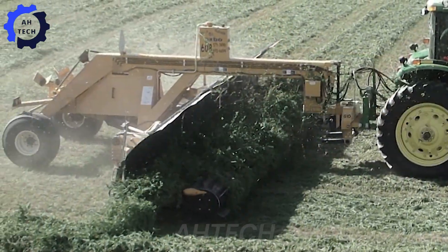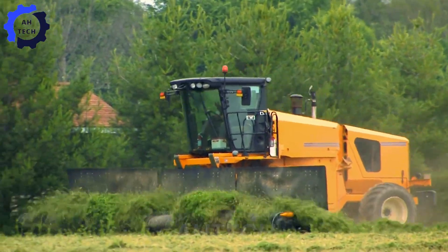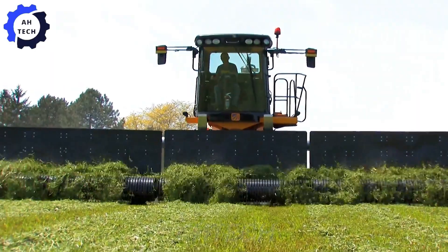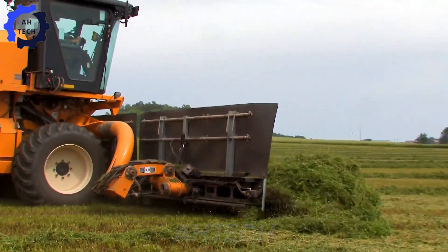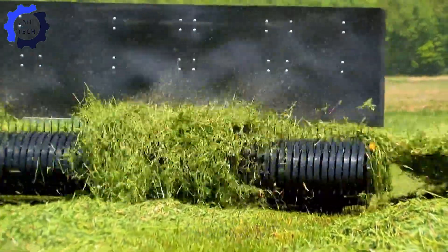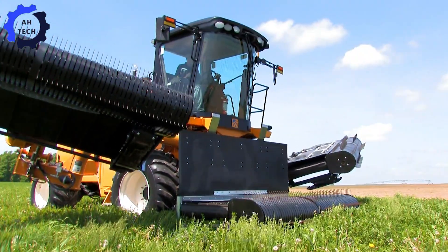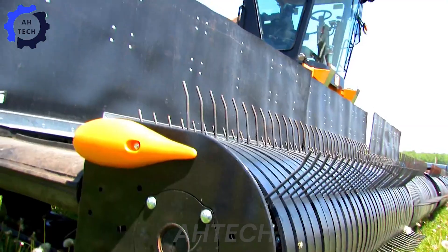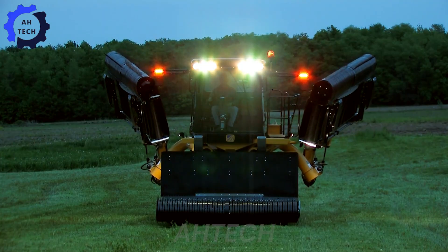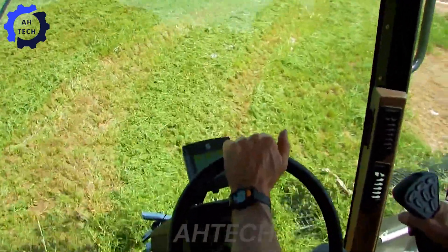Ready to witness the future of agriculture technology? Built with American engineering at its core, the Oxbow 4334 boasts impressive horsepower and high load capacity, making it a game-changer for large-scale farming. This powerful machine redefines efficiency with unparalleled precision, combining heavy crops smoothly and saving time in the field.